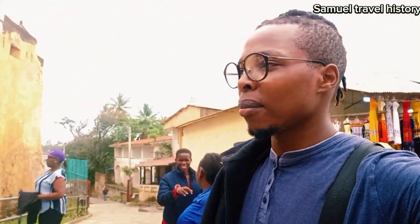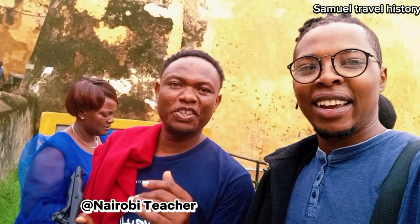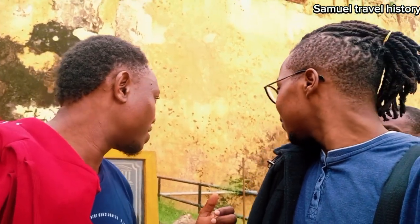Before we go, I'm privileged to be joined by two content creators and I want them to introduce themselves. So here is the Nairobi Teacher — give yourself a shout out. Yeah guys, I'm the Nairobi Teacher. I'm here in Mombasa. This is Fort Jesus. I've been taken here today by this guy, some traveler. And I'm here with my brother, Mapopo.